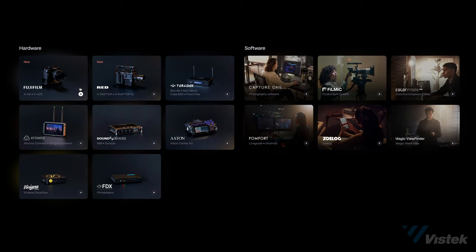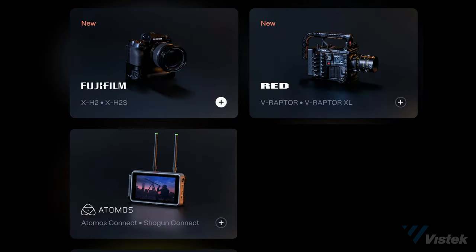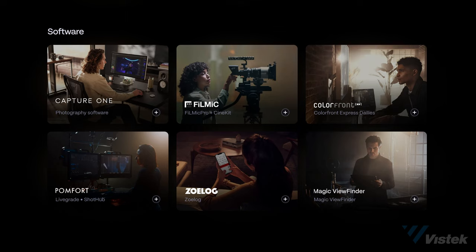Regardless of the plan you choose, without a compatible device you can only add footage that you already have on said media storage. Thus, the best way to actually use this platform is through Frame.io's compatible products. There are a multitude of devices and apps already compatible, but we're going to focus on the Fujifilm X-H2 series cameras — including the high-resolution X-H2 and the X-H2S — as well as the Atomos devices. The RED camera technology right now is limited to their Raptor models and not the more accessible Komodo. On the software front, photographers are most likely to use Capture One, which is applicable here with Frame.io.